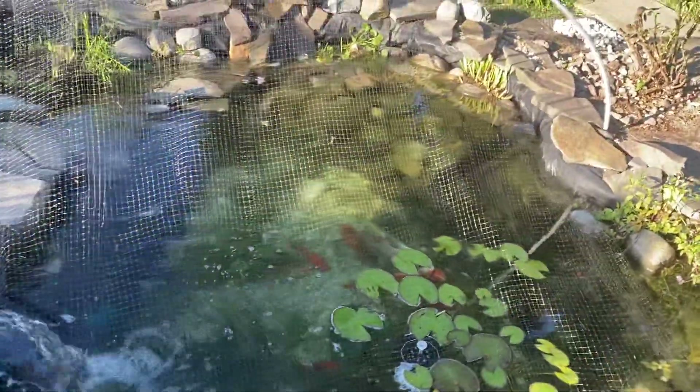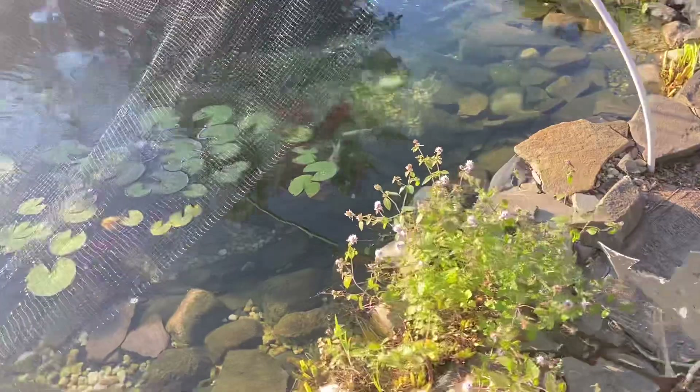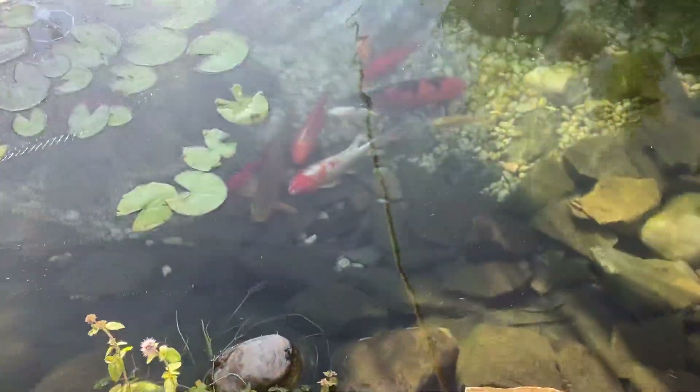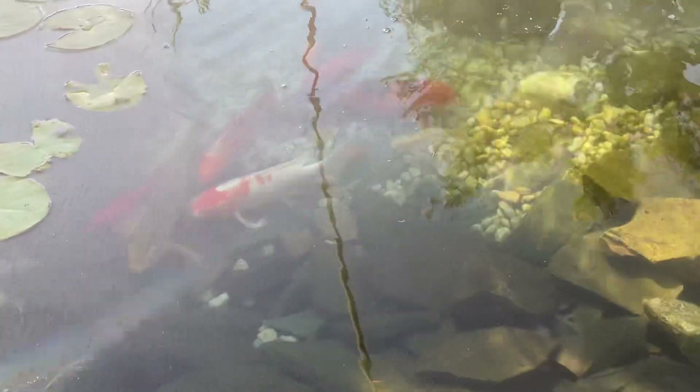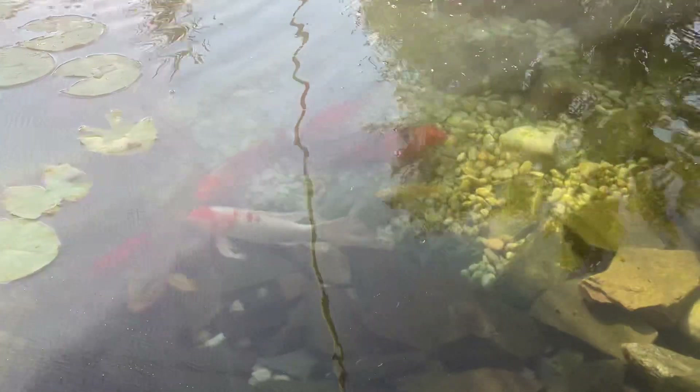This is what the pond looks like. I got my babies just relaxing at the bottom — there they are. My koi fish and some goldfish are in there as well.